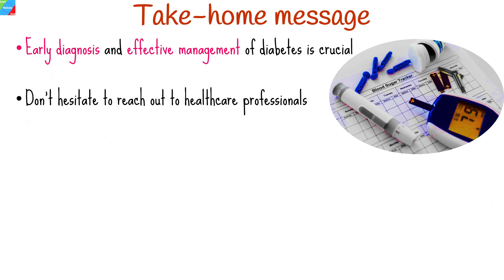Being aware of the warning signs and symptoms of type 2 diabetes is crucial for early detection and effective management. If you or someone you know is experiencing any of the symptoms discussed in this video, we strongly encourage you to seek medical advice and get tested for diabetes. Don't hesitate to reach out to healthcare professionals who can guide you on the right path to diagnosis and treatment.